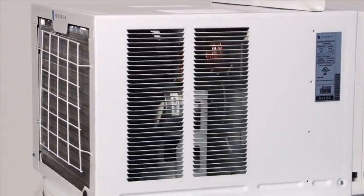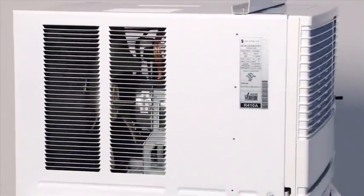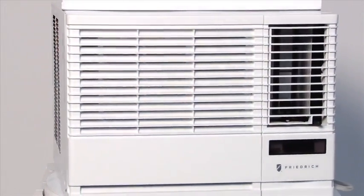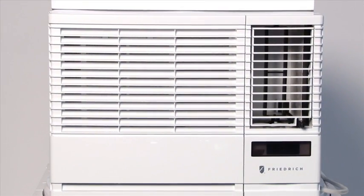The power cord provides an installation convenience because, unlike many ACs, you can run it from both the left and right side of the unit depending on where your wall outlet is located.